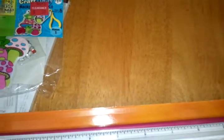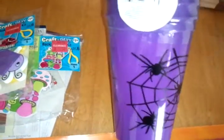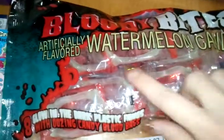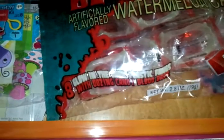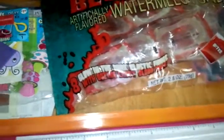Here comes my daughter — here's the cups. It's a four-pack, and these were at the Dollar Tree for a dollar. Then I got watermelon candy that has the fake teeth and fake blood in it — it says 'Blood Bites.' Those will go in the cups.